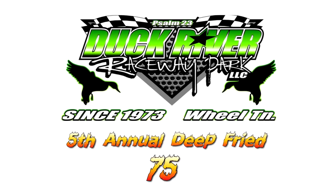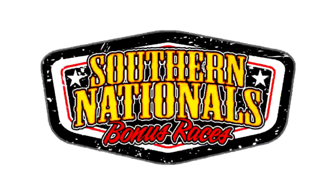FK Rod End time trials: two laps, two cars at a time.